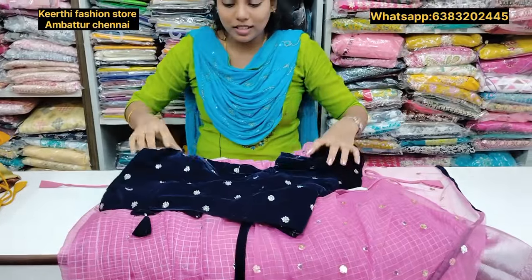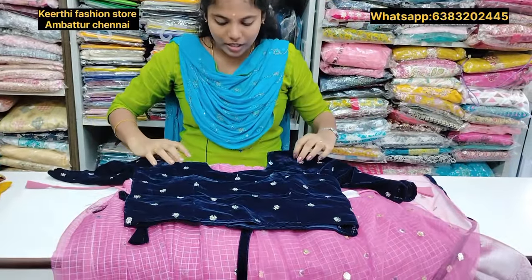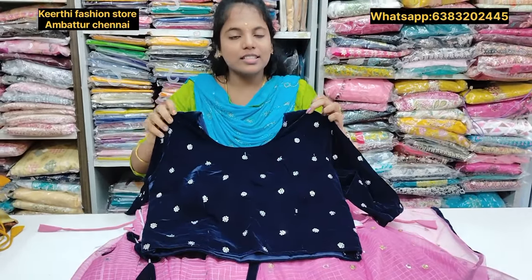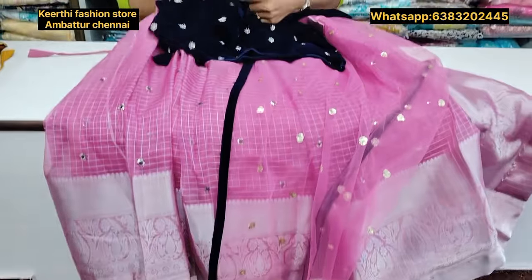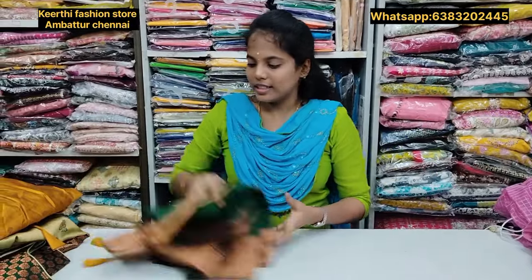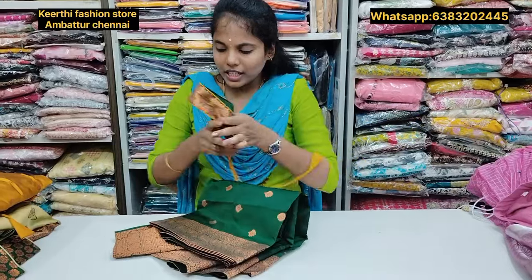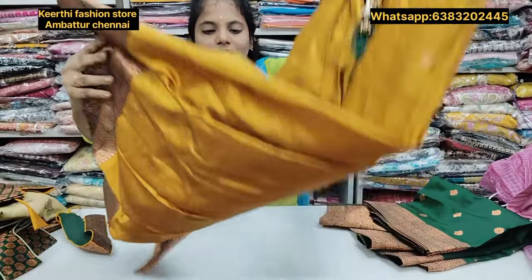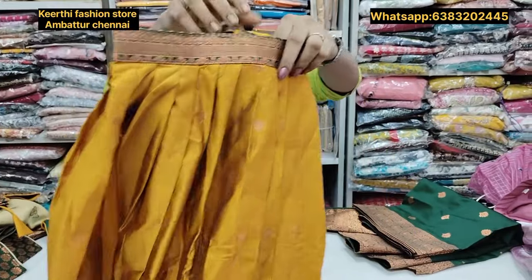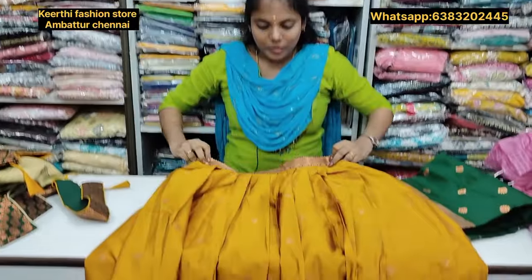The price is just Rs.1350. For this collection, we have a large collection. This is a mustard yellow with green color combination. It is a very super color combination.